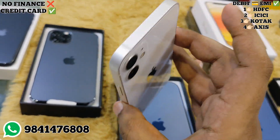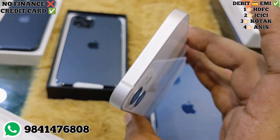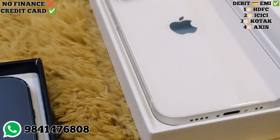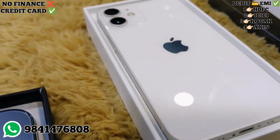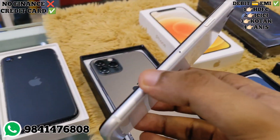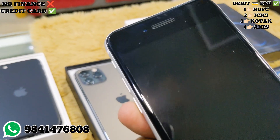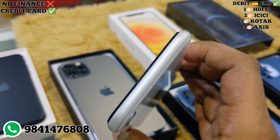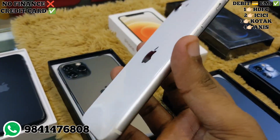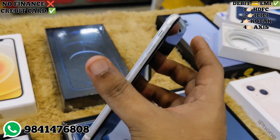The next one is the 12 Mini 128GB. It is a rare stock in the 12 Mini — brand new condition, 100 out of 100. There are minor pouch marks and a small nail scratch. The price is ₹28,500. You can see the box and cable. The price is ₹28,000.